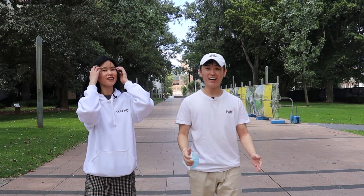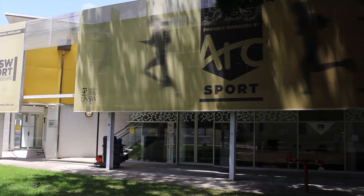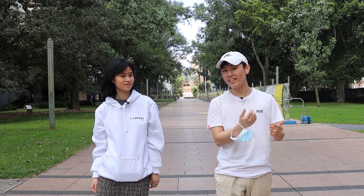Here we are at the UNSW ARC Sports Centre. UNSW offers students a range of competitive and recreational sport options, so if you want to stay healthy, get active, or make some friends, come here and check it out.